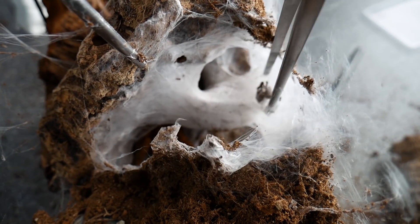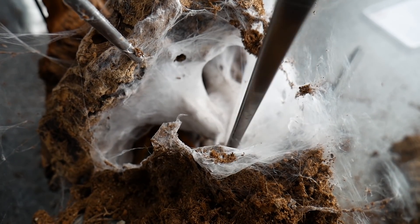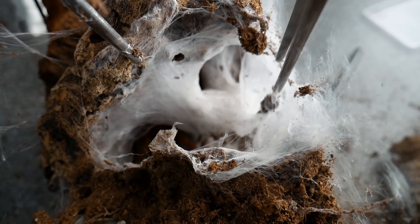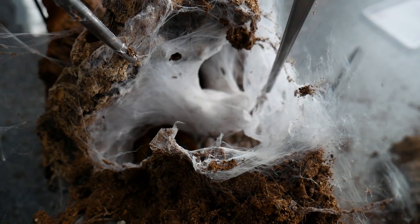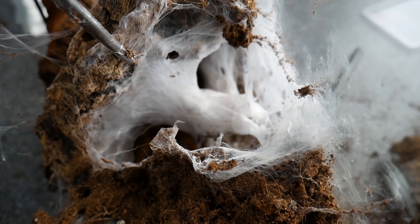Żeby za bardzo nawet tej samicy tam nie stresować. Pierwsze co musimy zrobić to oderwać goć ścianki terrarium, ponieważ ona robi kokony typu hamak. I pierwszą stronę nawet się już udało oderwać. Samica póki co jest spokojna.